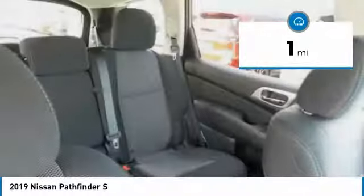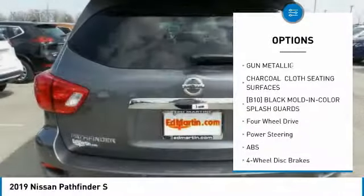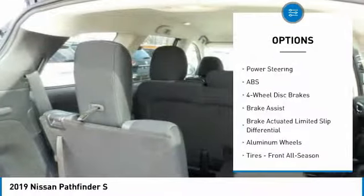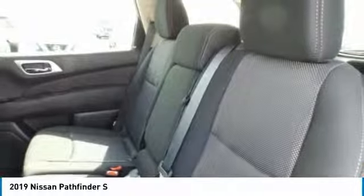This vehicle has less than 100 miles. Here are some of this vehicle's great options: steering wheel audio controls, anti-lock braking system, keyless entry, Bluetooth, adjustable steering wheel, power steering, four-wheel drive, four-wheel disc brakes, keyless start, and aluminum wheels.